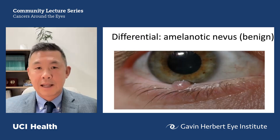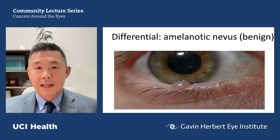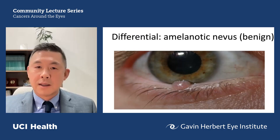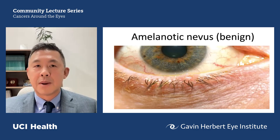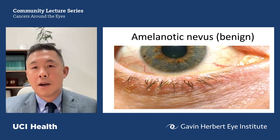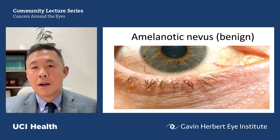Other tumors can also have a pearly and telangiectatic feature. The most common thing I see on the eyelid mistaken for basal cell carcinoma is an amelanotic nevus — which can accurately be described as pearly with telangiectasia. However, what you'll notice about this benign lesion is that there's no loss of normal architecture: the lash line is still intact and there's no destruction of the linearity of the edge of the eyelid. The lashes are still there and the edge of the eyelid is still intact.